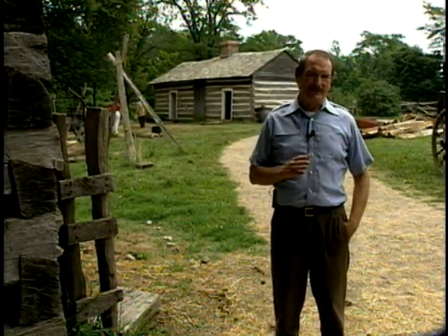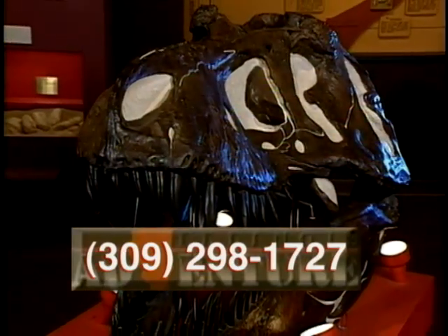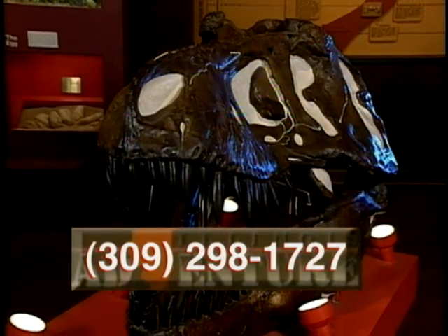The Geology Museum is on the first floor of Tillman Hall on the campus of Western Illinois University. To find out more about Western Illinois University's Geology Museum, call 309-298-1727.